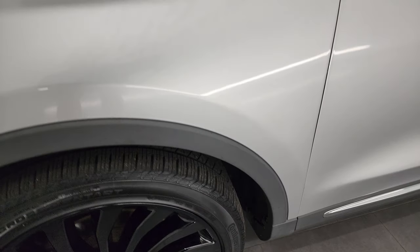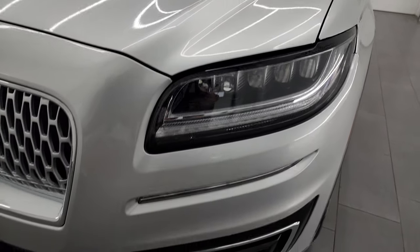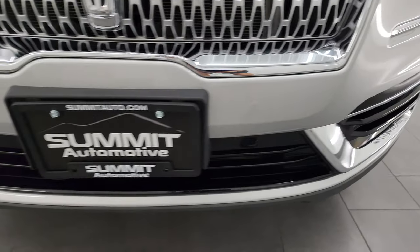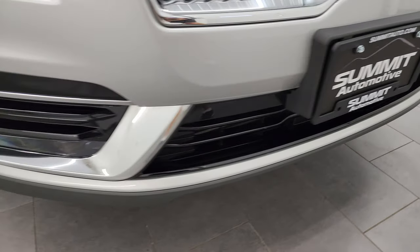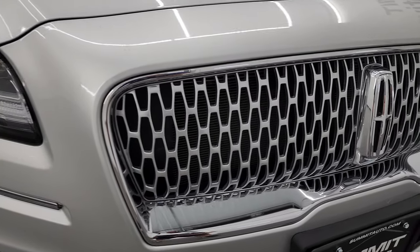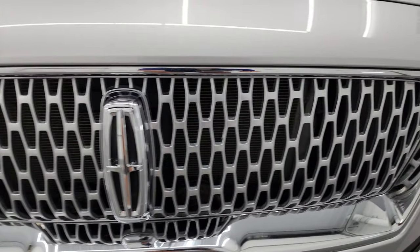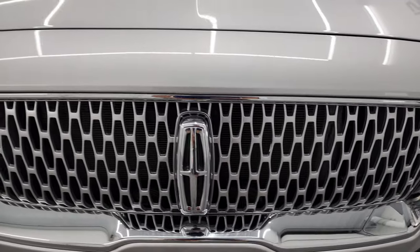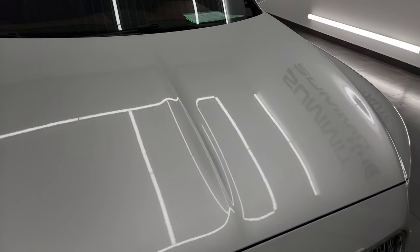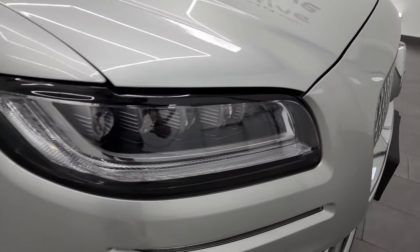The front fender is in nice condition — no major dents or dings. It does come with LED headlamps and running lights, which I'll turn on at the end of the video. No major dents, scuffs, scrapes, or cracks in that front bumper. I really like the Lincoln grille with the Lincoln symbols all over — looks really cool. The hood is in fantastic condition, and the headlight lenses are nice and clear.